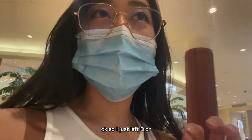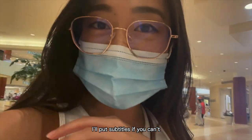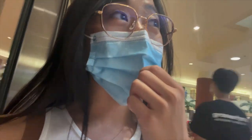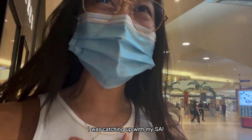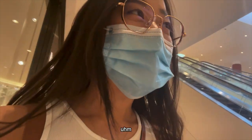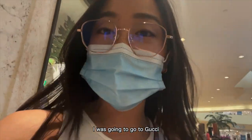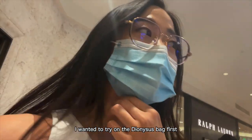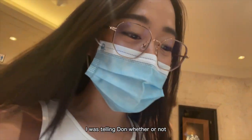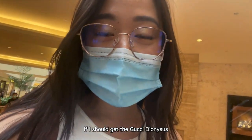Okay so I just left Dior. I'll put subtitles if you can't hear me because I didn't bring my airpods. I was catching up with my SA — honestly he's my friend, we're just calling him my friend now. So I was gonna go to Gucci, I wanted to try on the Dionysus bag first. But I was telling Don whether or not I should get the Gucci Dionysus, because he used to work at Gucci.